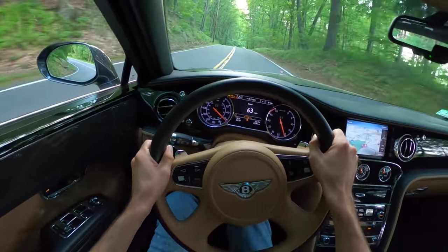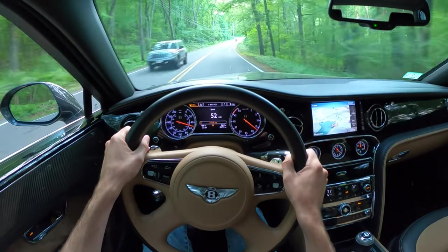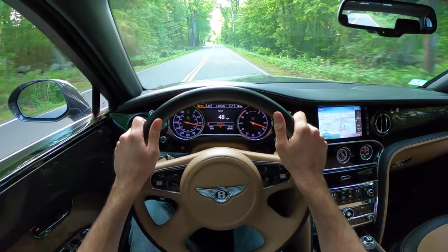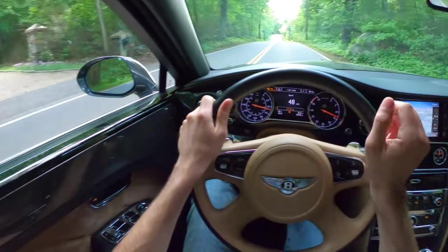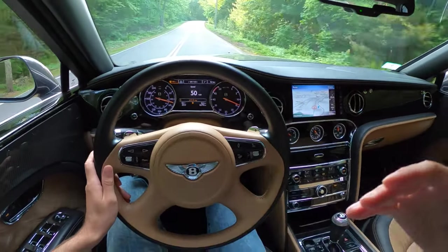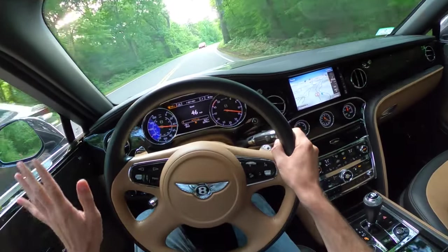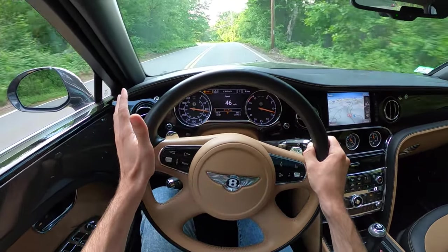It's just incredible how much torque there is when you just dip into the power — that boost builds up and there it is. It's May 2022 and gas prices for premium in Massachusetts are about $5.19 per gallon. I'm getting 11.2 miles per gallon right now driving this way. However, on the highway driving home from where I picked it up — about 30 to 40 miles — I managed to get 22.7 miles per gallon. That's really impressive.